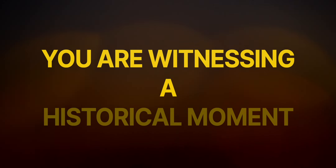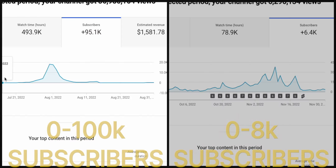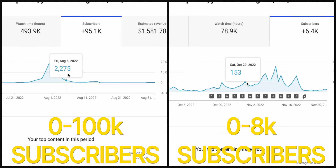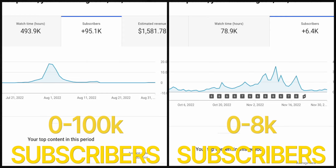Folks, you are witnessing a historical moment for YouTube because there has never been a better and easier time to start a successful YouTube channel and make money than right now. I've started two brand new channels in the past and have gone from 0 to 100,000 subscribers in just two months without AI.